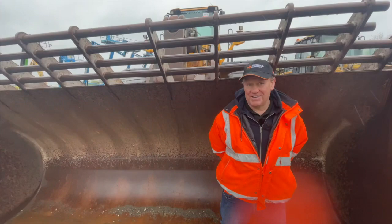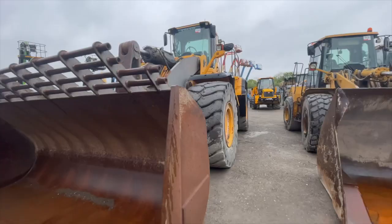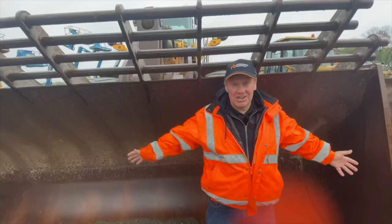Well, if you like big Volvo wheel loaders, this is as big as they get — this is the L350F and it's a monster. It's got a 6.8 cubic metre bucket and I'm stood in here shouting in the rain.